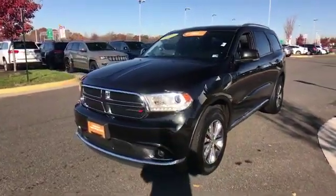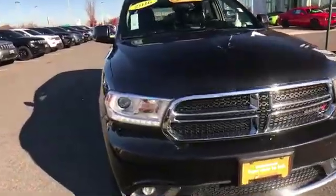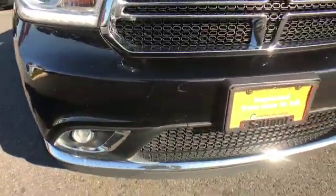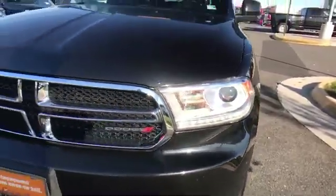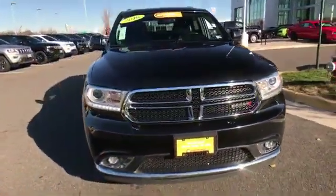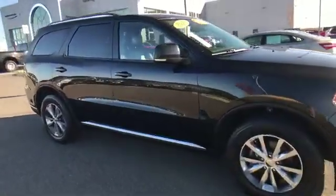2016 Dodge Durango with less than 67,000 miles on the odometer. This SUV offers space as well as power and performance. It's designed to adapt to meet your daily demands, with side view mirrors with turn signals, satellite radio,